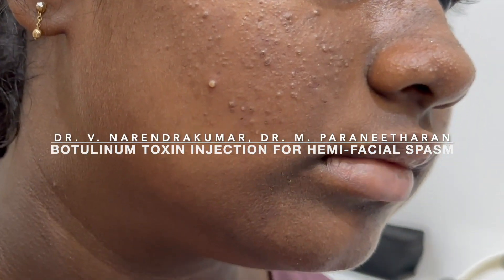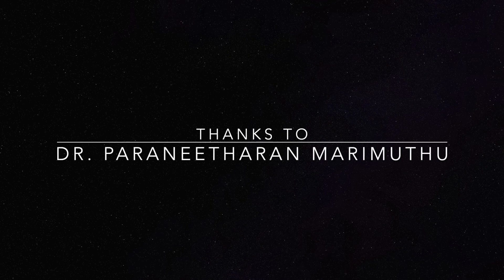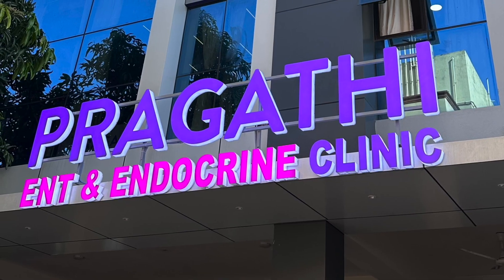A very interesting case of a botulinum toxin injection for hemifacial spasm. My sincere thanks to Dr. Paranidhan and Marimuthu sir for this case and the support. I am Dr. Narendra Kumar from Chennai.